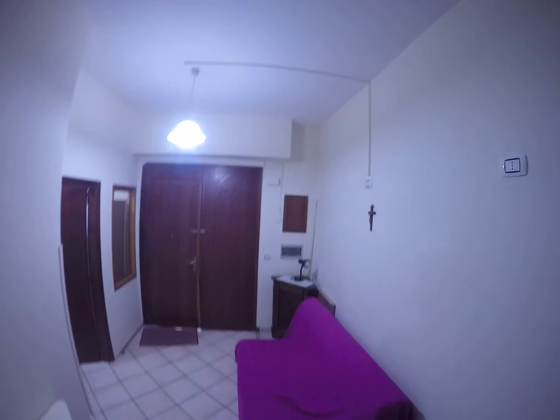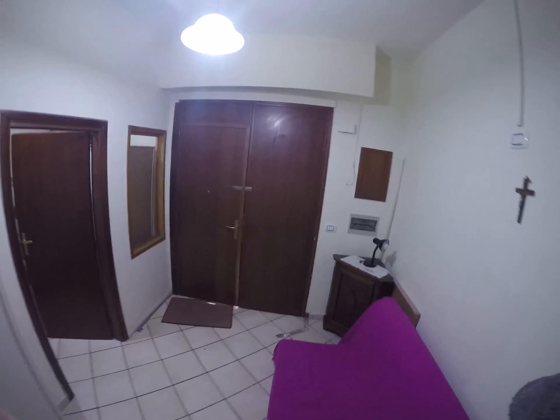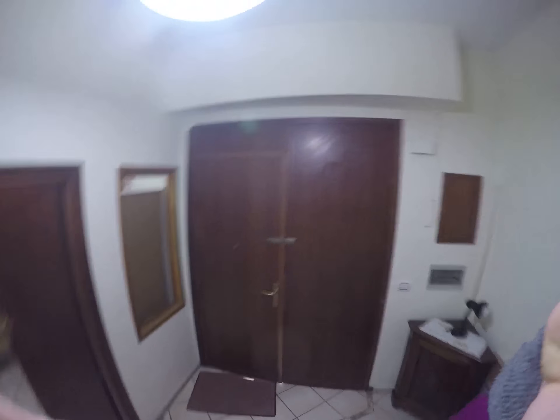And this is the living room from another angle. This is Lee from SpadaHome.com. I hope you enjoy, and see you next time. Bye bye, thank you.